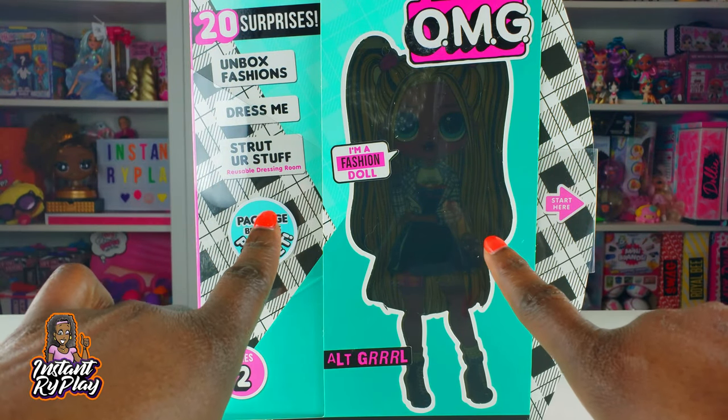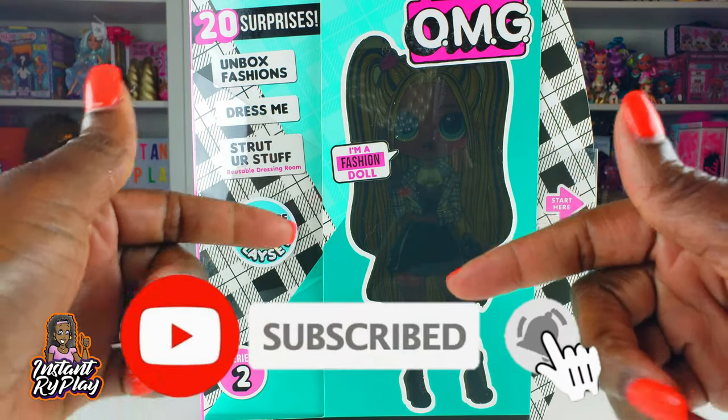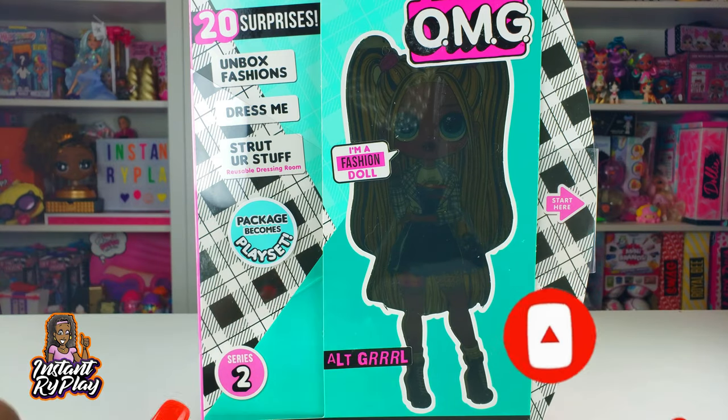Hi Bright Play Pals! Thank you so much for clicking on this video. If you're new to our channel, click that red subscribe button and ring that notification bell so you get updates anytime we upload new videos. Now guys, we are so excited today!